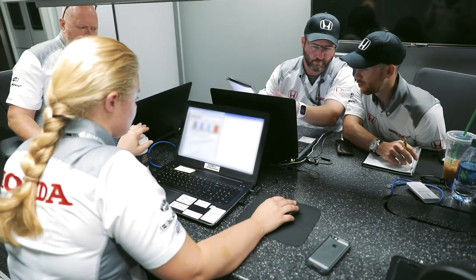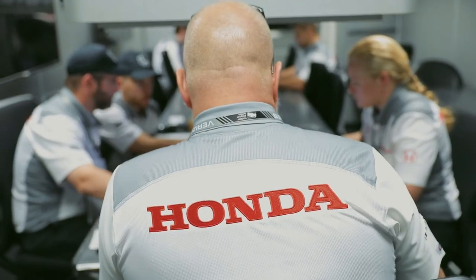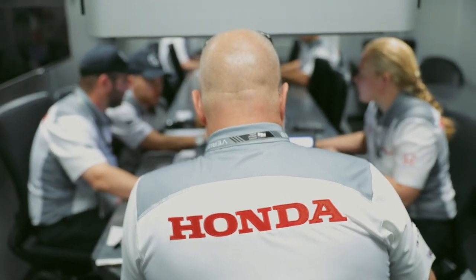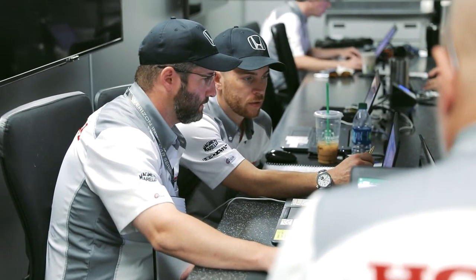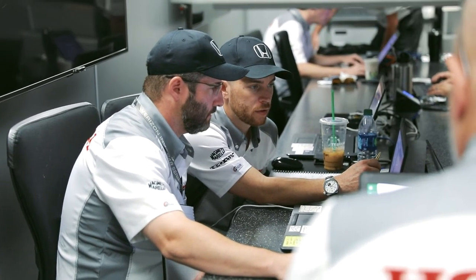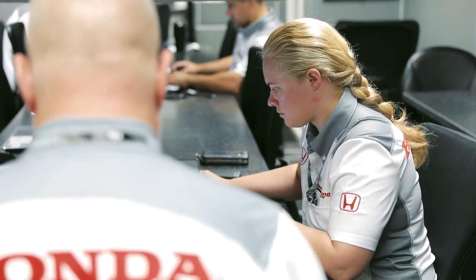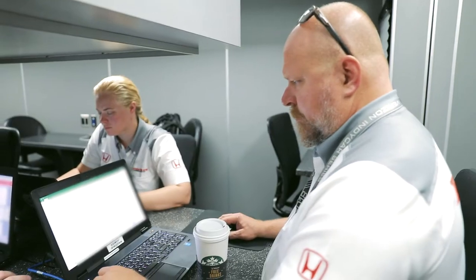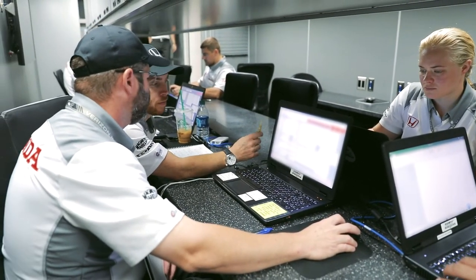To do that, engineers sit on the pit stands during the race, using their laptops to send and receive telemetry from the car, making adjustments to ensure the car is performing at its peak. After the race, all engineers come back here, download their data onto a database, and then we have a discussion about strategies and the best practices people used to make sure all engines are running at peak performance.